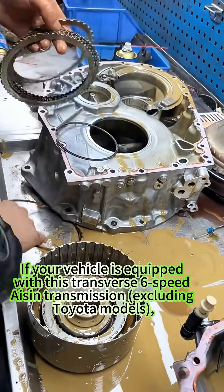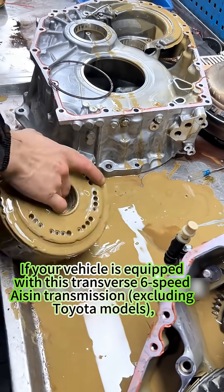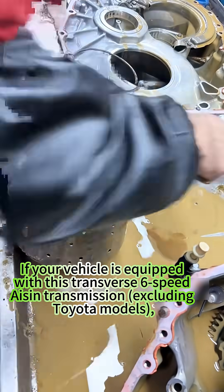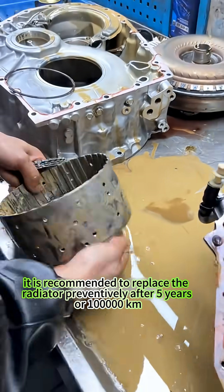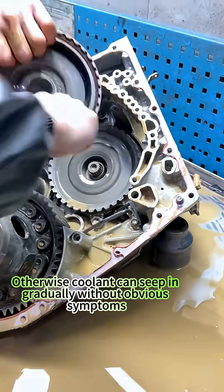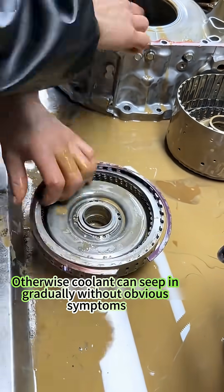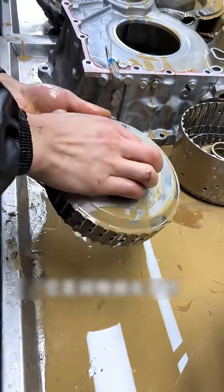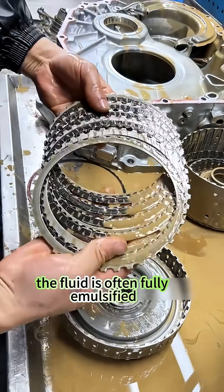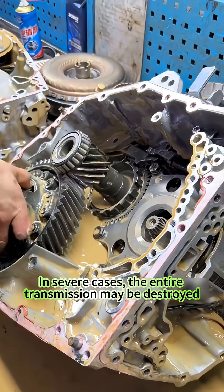If your vehicle is equipped with this Transverse 6-speed Aisin transmission, excluding Toyota models, it is recommended to replace the radiator preventively after 5 years or 100,000 kilometers. Otherwise, coolant can seep in gradually without obvious symptoms. By the time you notice the issue, the fluid is often fully emulsified. In severe cases, the entire transmission may be destroyed.